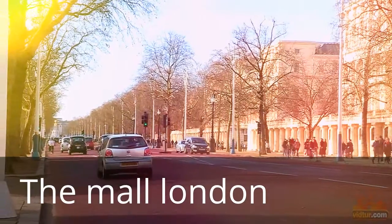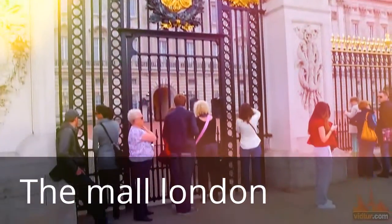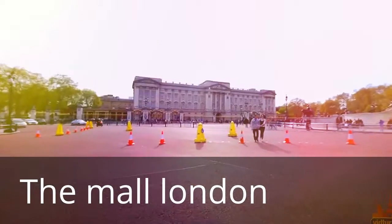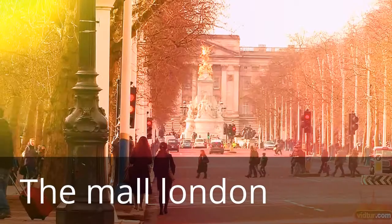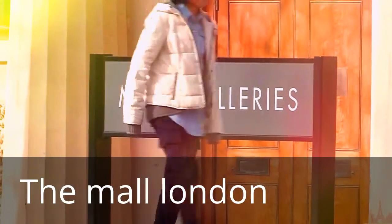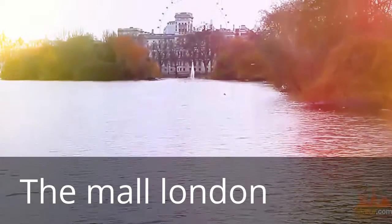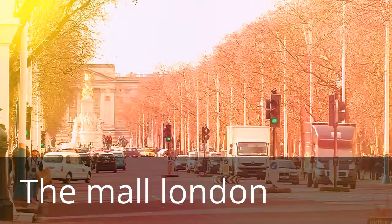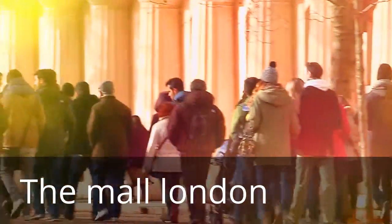Be led to royalty by walking through the Mall. This long tree-lined road leads from Trafalgar Square to Buckingham Palace. Regardless of the weather, this wide, beautiful route is bordered with parks and often decorated with Union Jack flags.